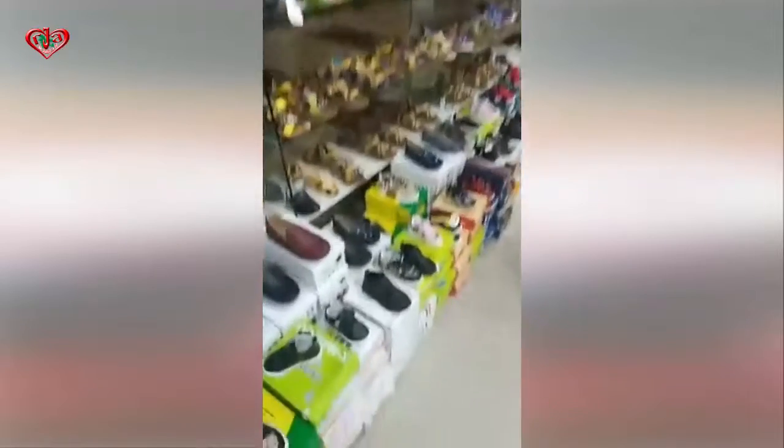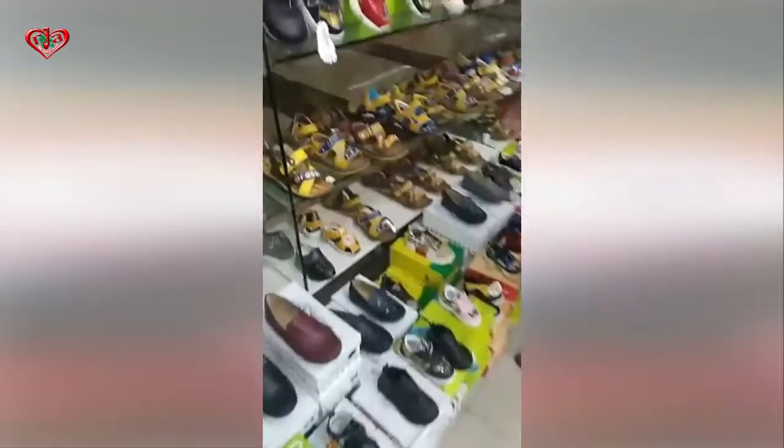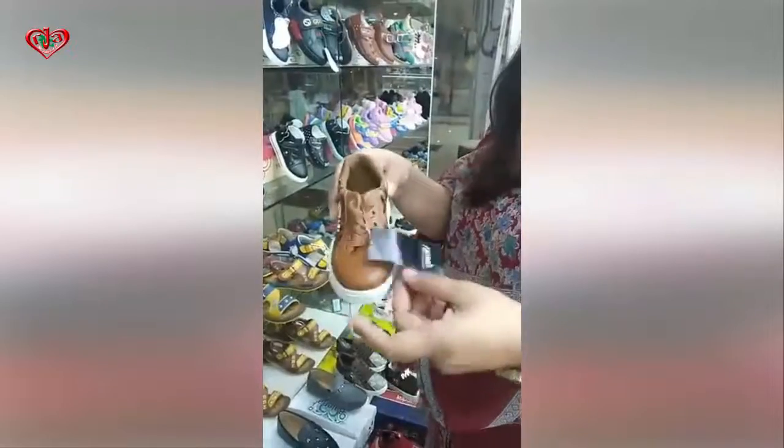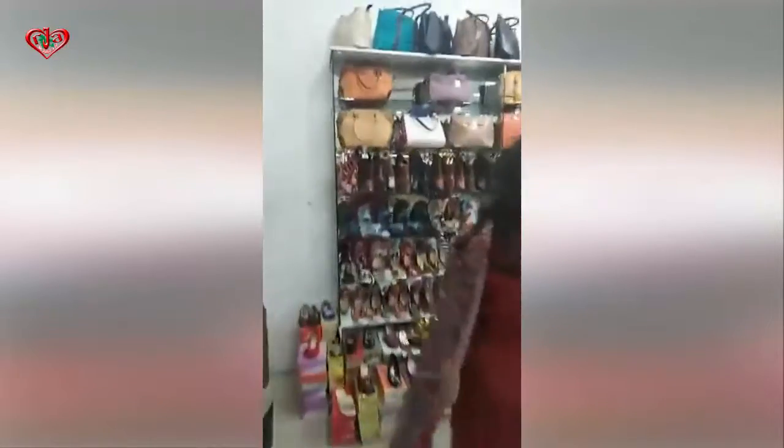Here are the shoes. This is a lot of shoes. Look at the price of the shoes — this is the collection here.